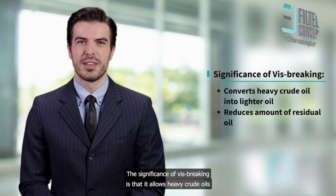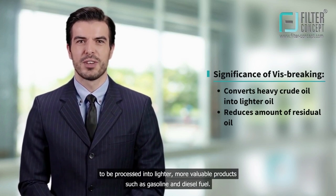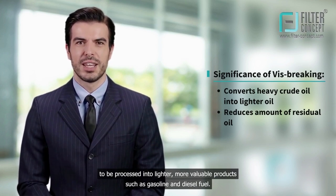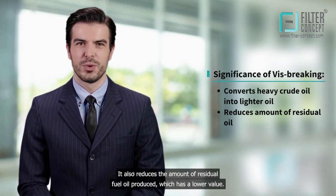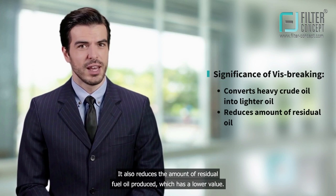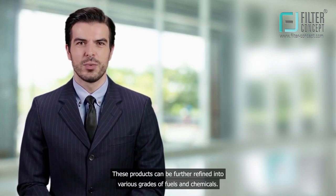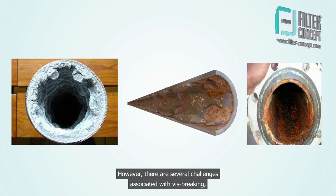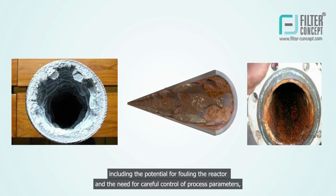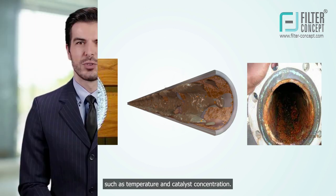The significance of vis-breaking is that it allows heavy crude oils to be processed into lighter, more valuable products such as gasoline and diesel fuel. It also reduces the amount of residual fuel oil produced, which has a lower value. These products can be further refined into various grades of fuels and chemicals. However, there are several challenges associated with vis-breaking, including the potential for fouling the reactor and the need for careful control of process parameters such as temperature and catalyst concentration.